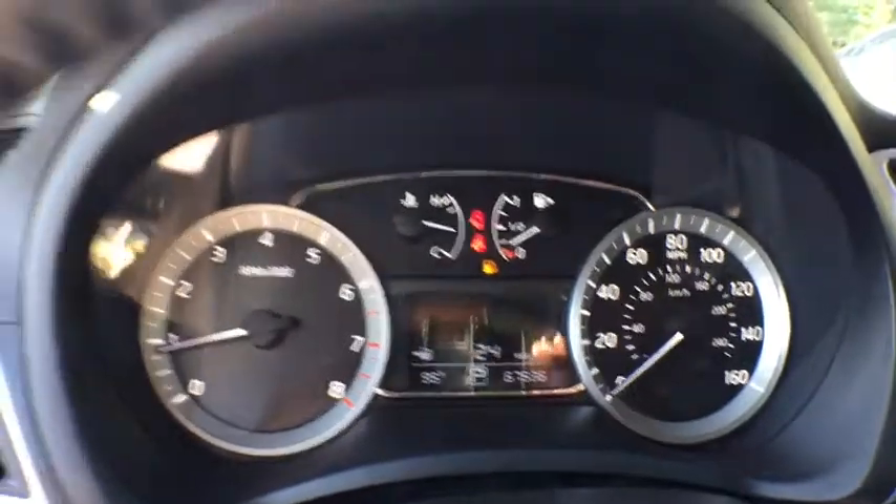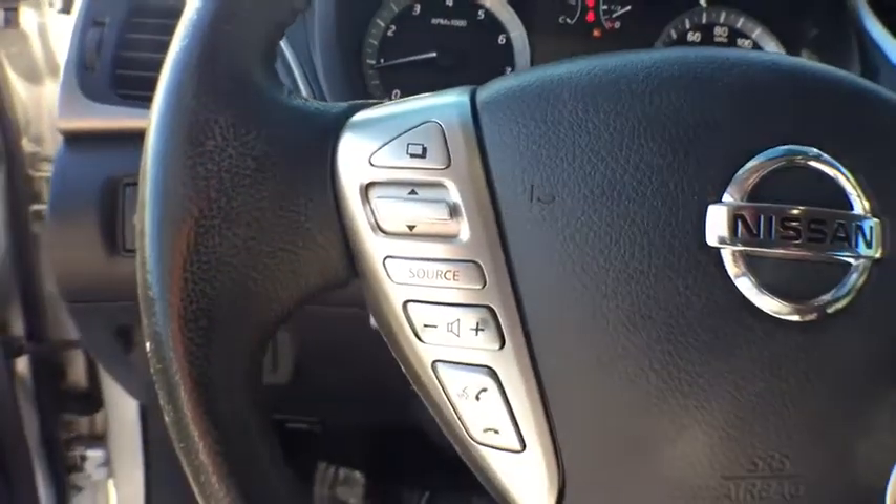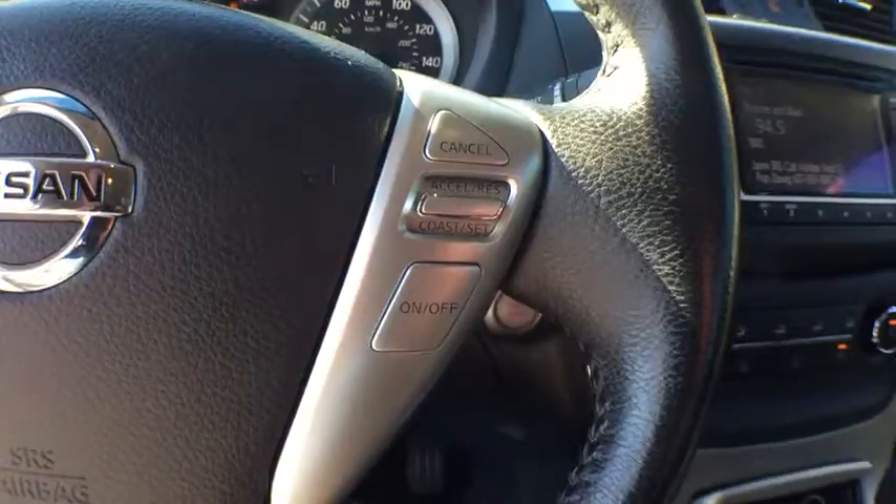Traction control, dual airbags, power steering, power windows, security system, CD player, rear window defroster, electronic stability control, trip computer, brake assist, remote keyless entry.